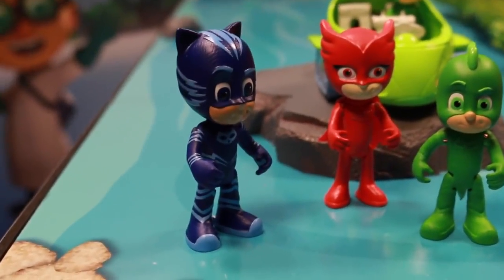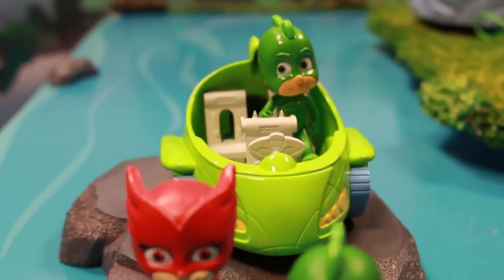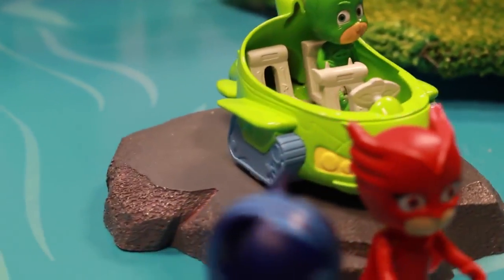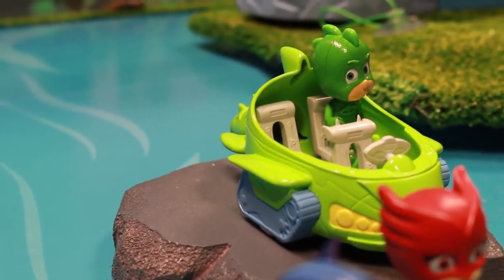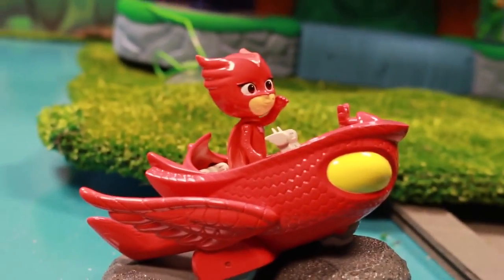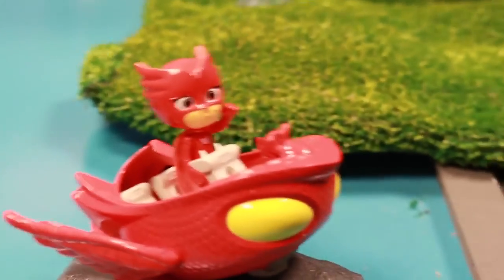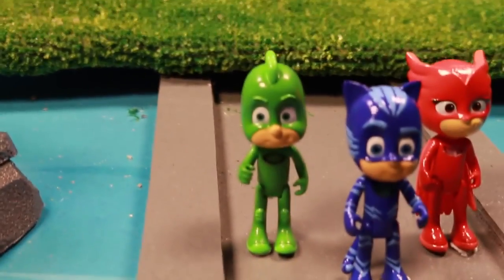Now let's take a better look at our action figures. There's Catboy, Owlette, and Gekko. Check it out — here's Gekko and his Gekko Mobile. This thing can go on land and drive in the water, so it's super special. And here's the Owl Glider — it flies. You can see it matches her costume and PJ Mask very well.